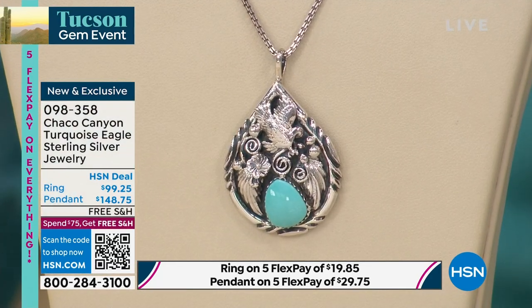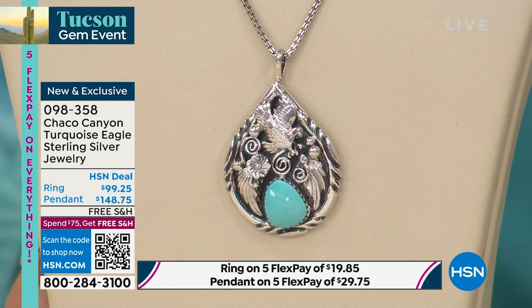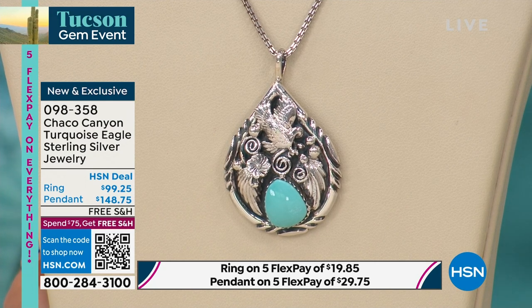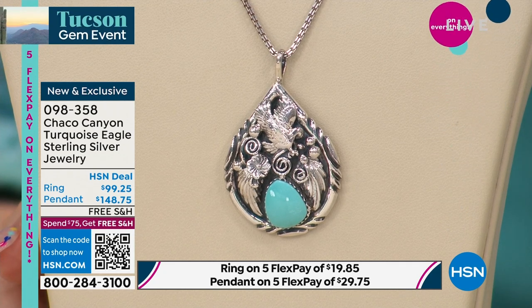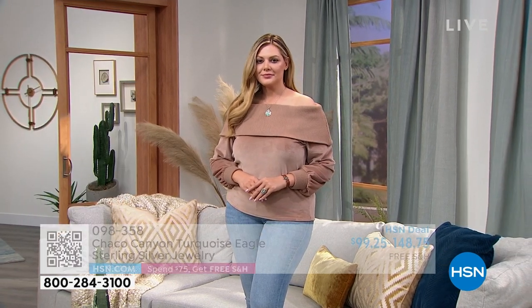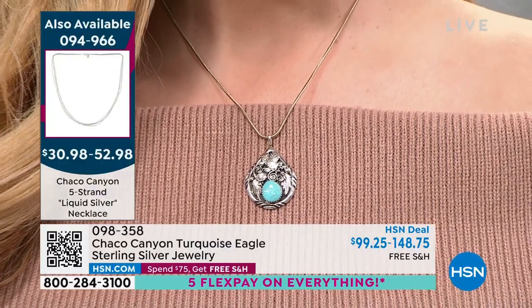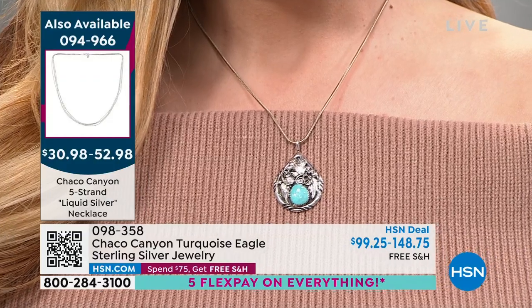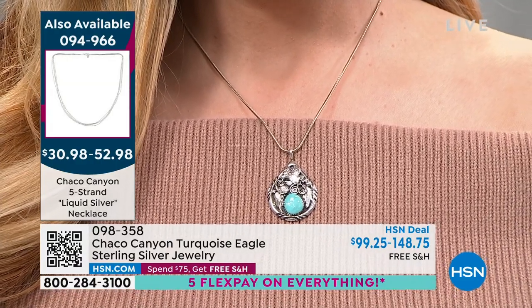For the pendant, if you don't have a strand to put it on, there's a five-strand liquid silver necklace always available as a customer pick on hsn.com. They also have a great price on it — around $30 to $50 depending on size. The five-strand is the perfect one to wear with a pendant and it's from Chaco Canyon. Item number 094966. The turquoise in the pendant is Campitos turquoise.